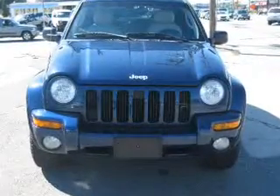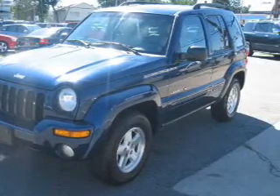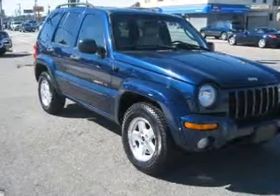Introducing the 2003 Jeep Liberty. If you're looking for an automobile with great attributes, look no further. The powertrain includes four-wheel drive with a solid six-cylinder engine connected to a smooth shifting automatic transmission.